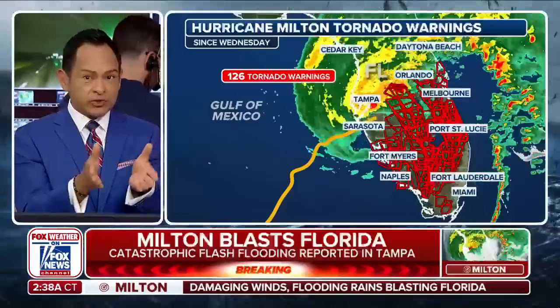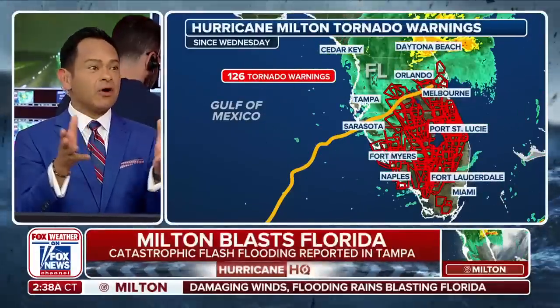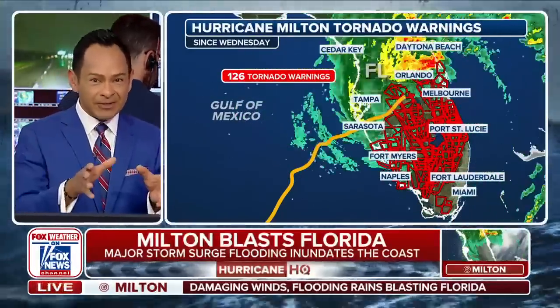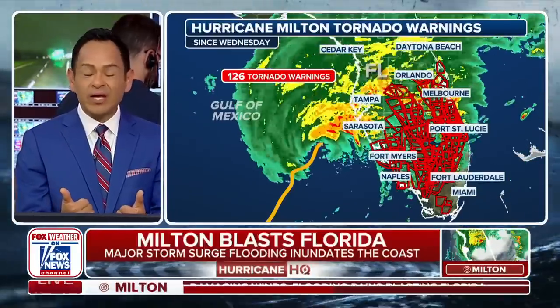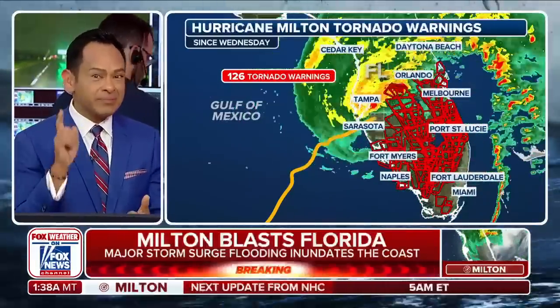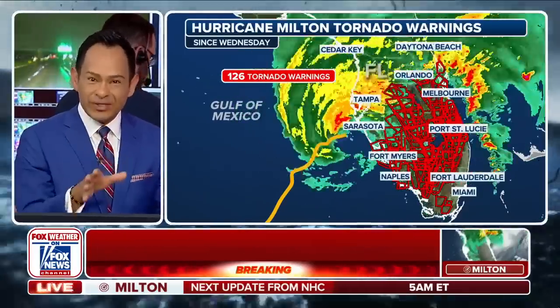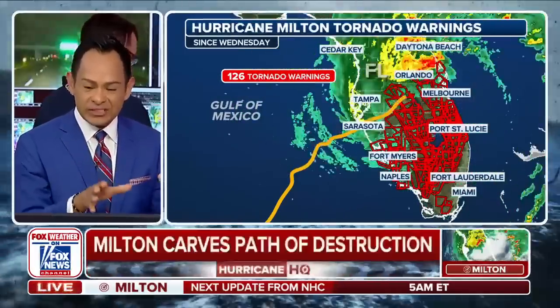They produce those wedge tornadoes, and a lot of them had a lot of rain, dumping a ton of rain. So they were rain-wrapped and a lot of them were coming through during the afternoon, so it was tough to see them — that was a major concern as well. Look at the number of tornado warnings: 126 tornado warnings yesterday.